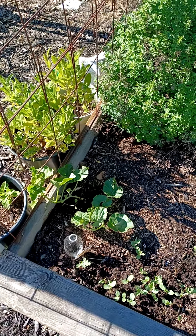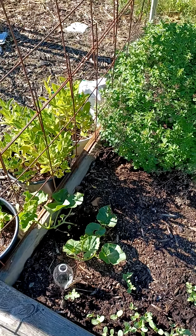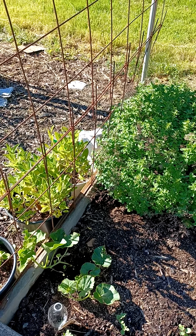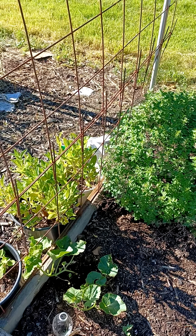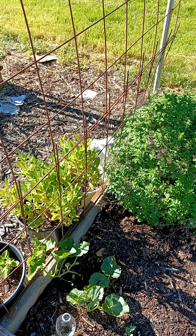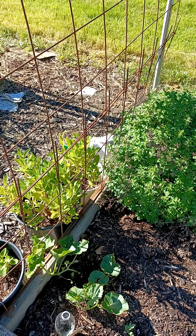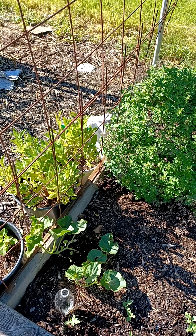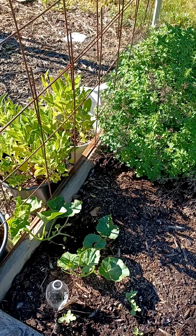Good morning, this is Miss Shirley, og gardener, out bright and early Saturday morning. It's only 56 degrees out here, a little cool and a little windy — that brings the temp down even a little lower. But I'm not mad because it's supposed to get up as high as 77 today, so that's not bad at all.